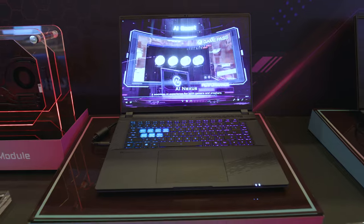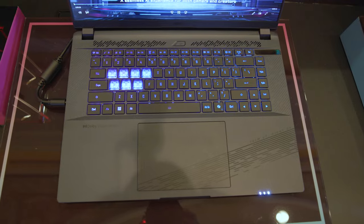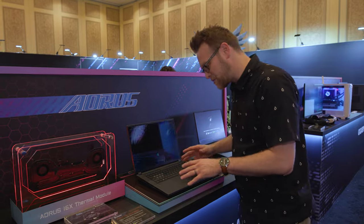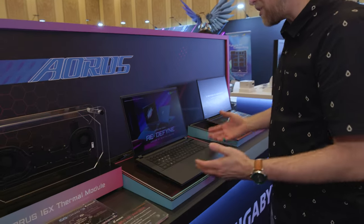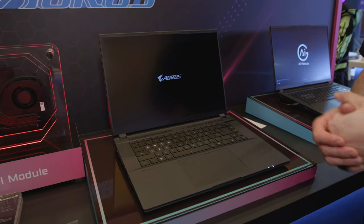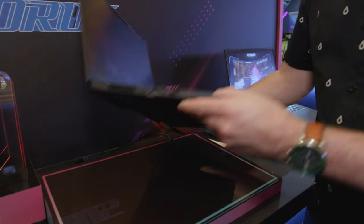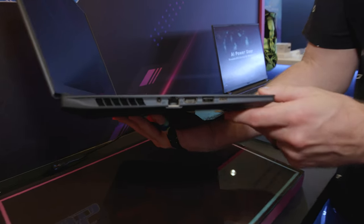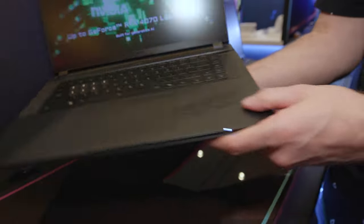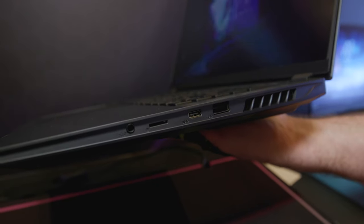Speaking of laptops, I'm here with the Gigabyte Aorus X16. This is redesigned and has some really cool features. First let's talk about the internals: it's refreshed with the new 14th gen Intel processors — Raptor Lake refresh — and up to a 4090 GPU in this thin and light laptop. I really like this form factor, and it doesn't skimp on ports. You get plenty of ports, including an RJ-45, a micro SD card reader, and plenty of USB-C to go around.